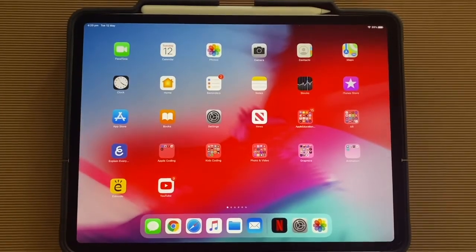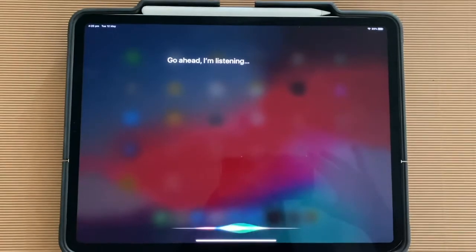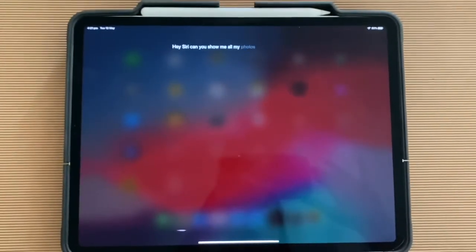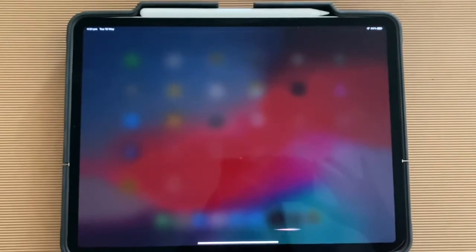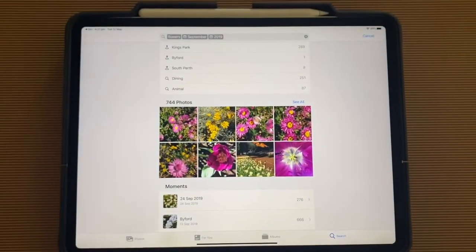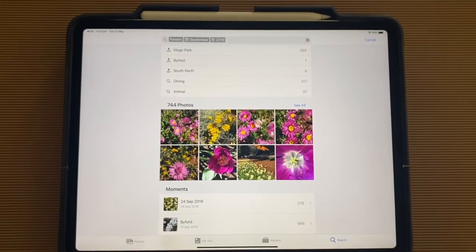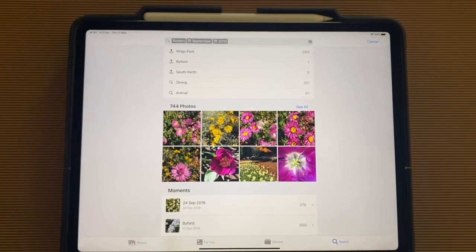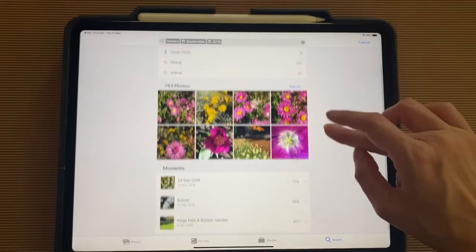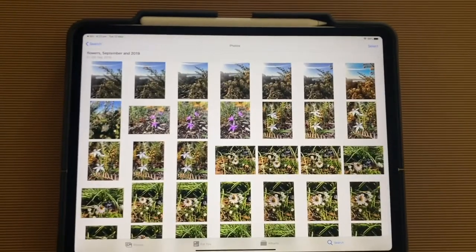Hey Siri, can you show me all my photos of flowers from September last year? And now you can see that Siri has searched for flowers, September, and 2019, and I've got 744 photos. I can go into all my photos or go into particular days or locations and see all of these photos that I've got.